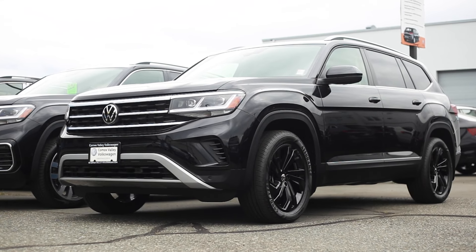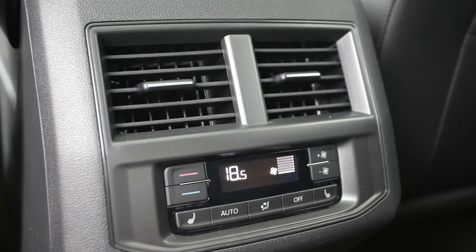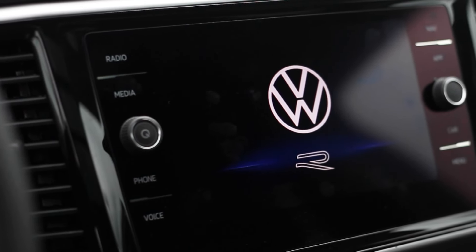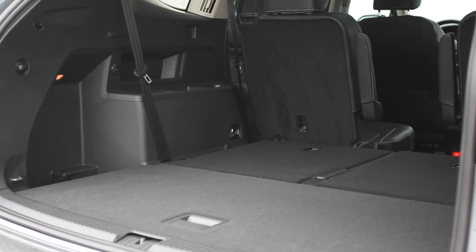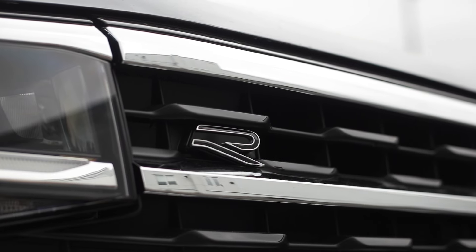What exactly are you getting in a brand new 2022 Atlas? On an Execline trim like this, you have heated and cooled front seats, heated rear outboard seats, a heated steering wheel, built-in navigation, wireless Android Auto and Apple CarPlay, an audio system designed by Fender — the guitar makers — complete with a subwoofer mounted in the trunk. You also get a gorgeous panoramic sunroof and a standard R-line body kit on the exterior.